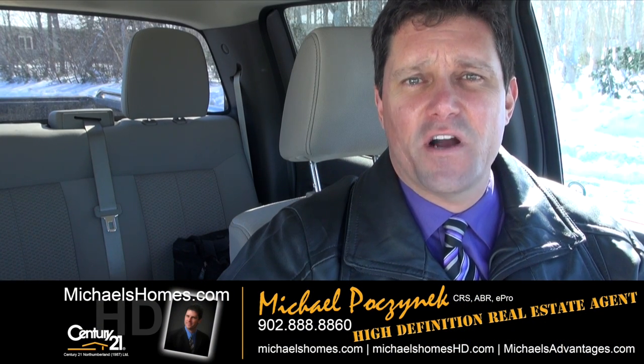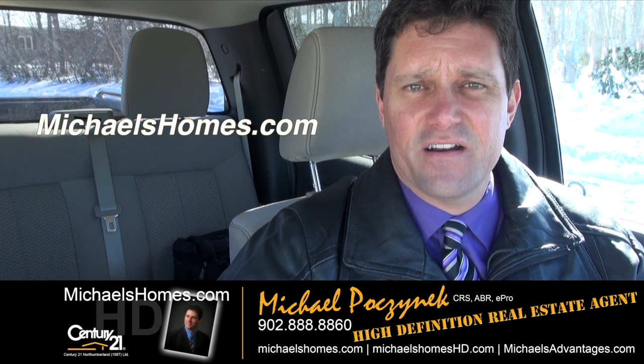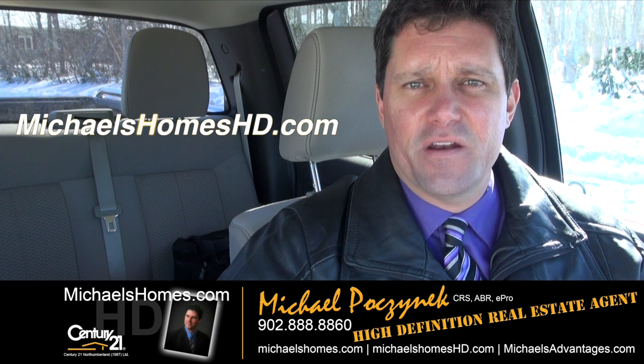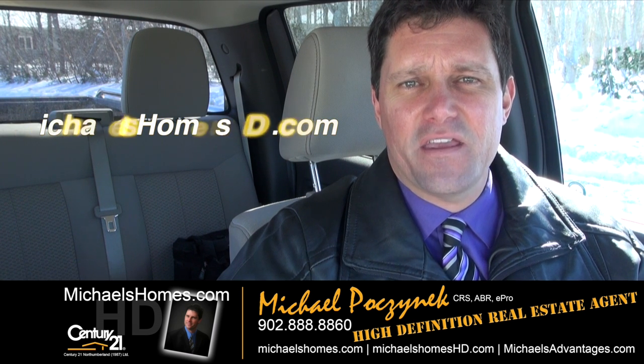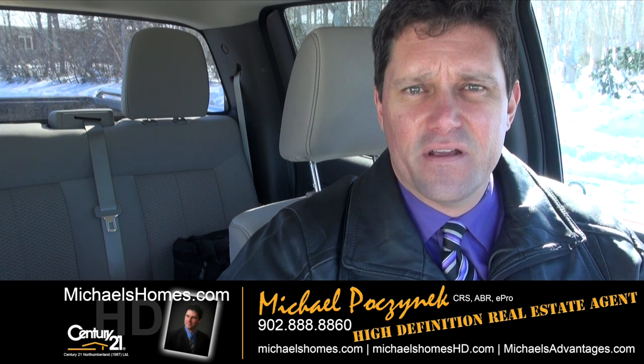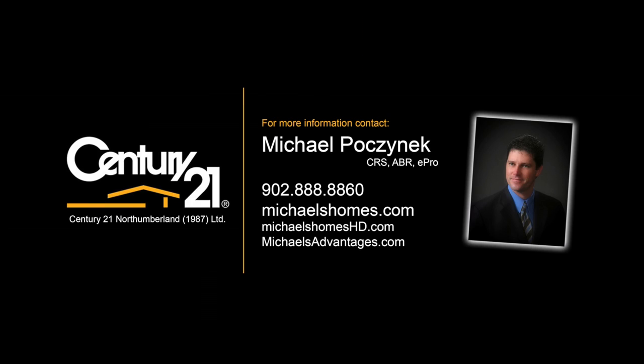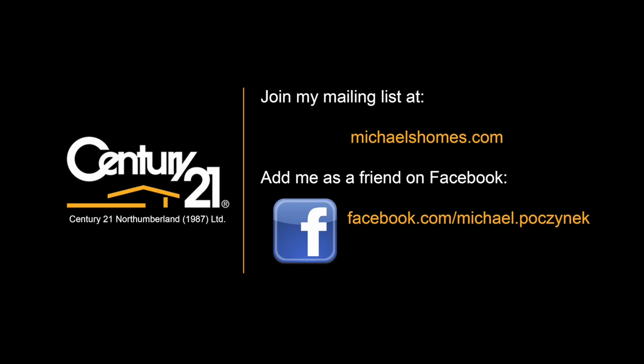Thank you very much for watching my video. Please make sure you subscribe to my weekly newsletter at michaelshomes.com and subscribe to my YouTube channel at michaelshomeshd.com. Thank you, have a great day, and remember to buy it right.